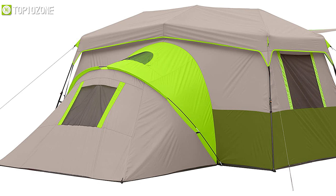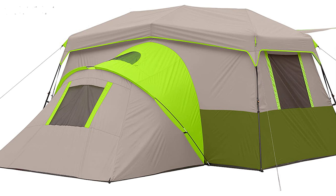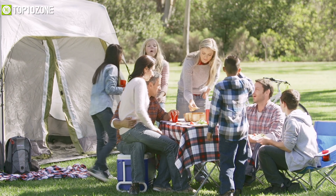The Ozark Trail 11-person instant cabin tent is just what you need if you're planning to go camping with your family or with a group of friends.